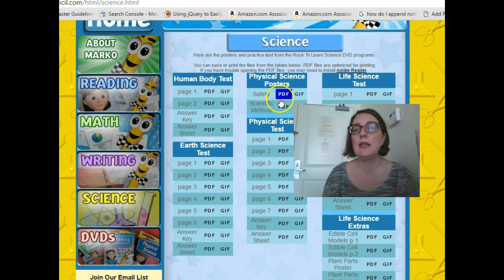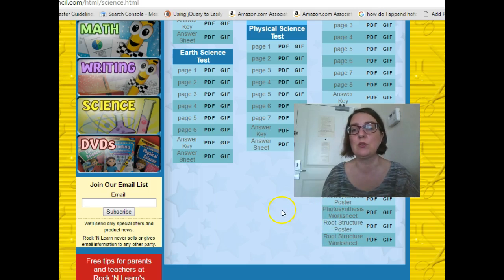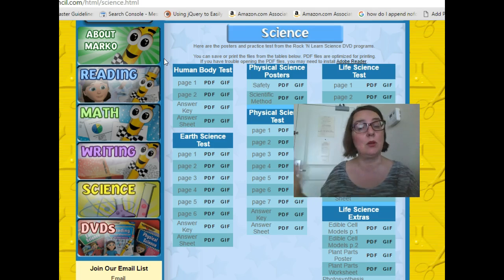They have supportive materials for all of their subject area DVDs, and this is science. So they have tests, they have posters, and then they have life science extras which are more posters, but there's also a worksheet down here. The website is marcothepencil.com, and I'll put all of those links in the notes for you. You may find some materials here that are going to be helpful to you even without using the DVDs, or you could peruse these free materials and it should give you an idea of if these DVDs are going to meet the needs you have for your kids, whether you're homeschooling or whether you're just trying to provide additional enrichment or support to the content they are learning in school.